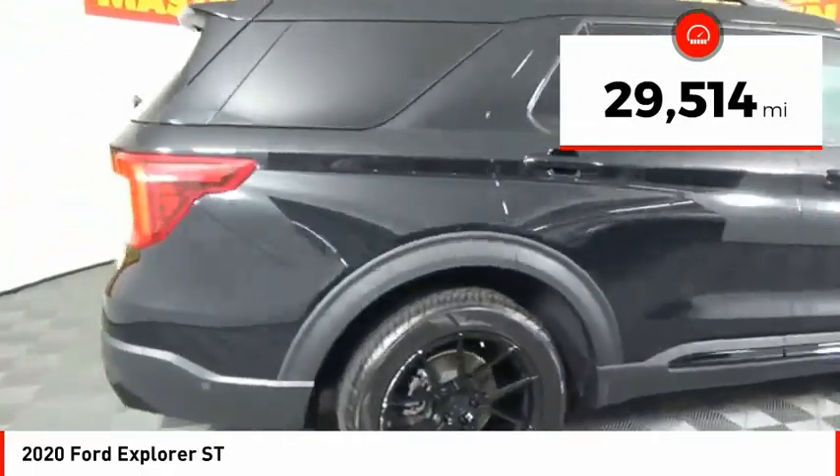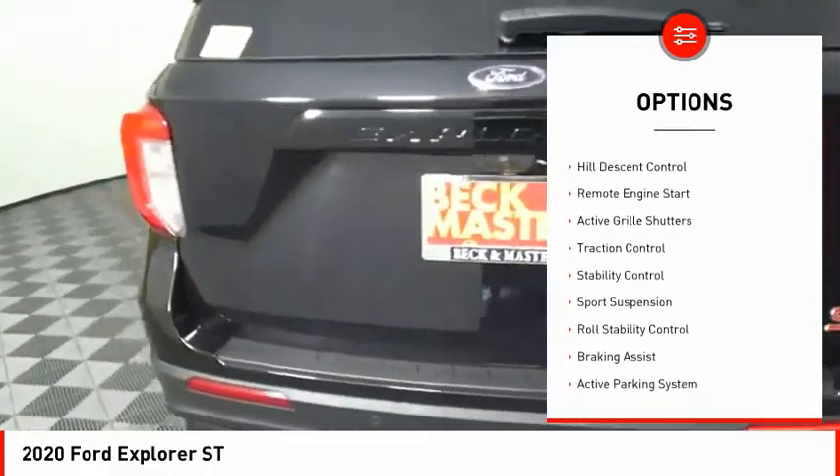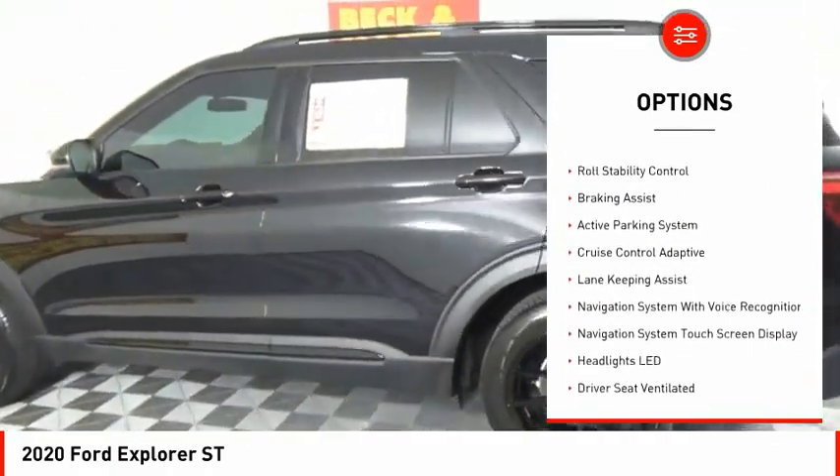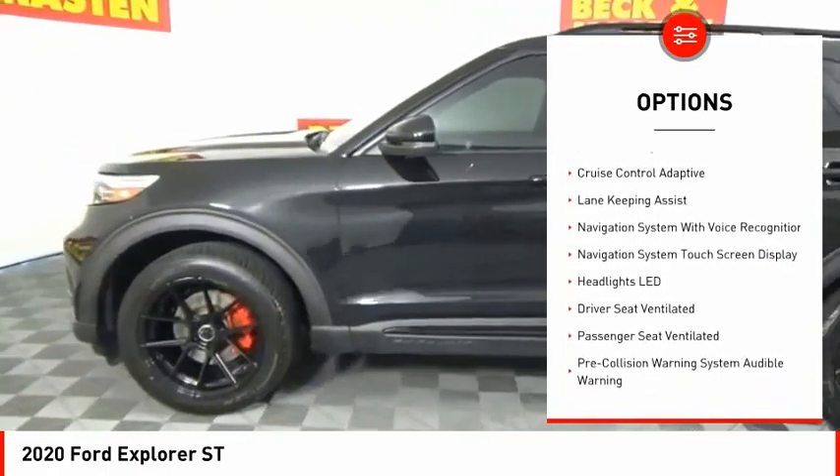Here are some of this vehicle's great options: power windows with safety reverse, emergency braking preparation, hill descent control, remote engine start, active grille shutters.